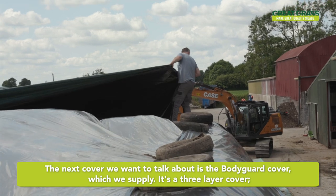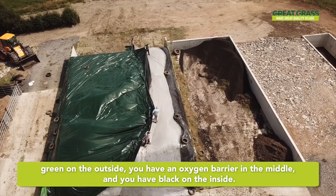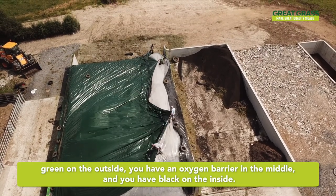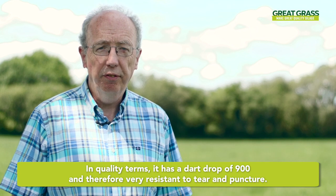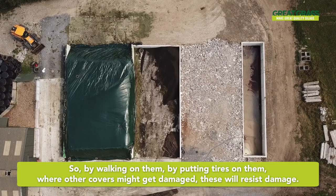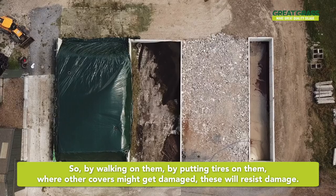The next cover we want to talk about is the Bodyguard cover, which we supply. It's a three-layer cover — green on the outside, an oxygen barrier in the middle, and black on the inside. In quality terms it has a dark drop of 900 and is therefore very resistant to tear and puncture. So by walking on them, by putting tyres on them, where other covers might get damaged, these will resist damage.